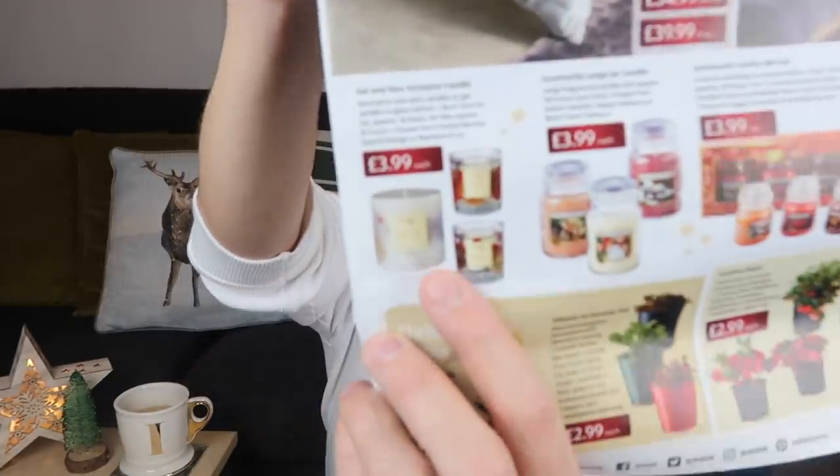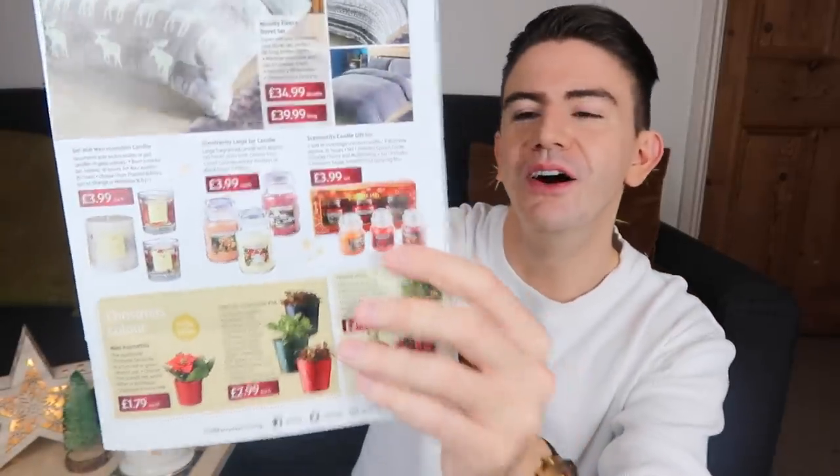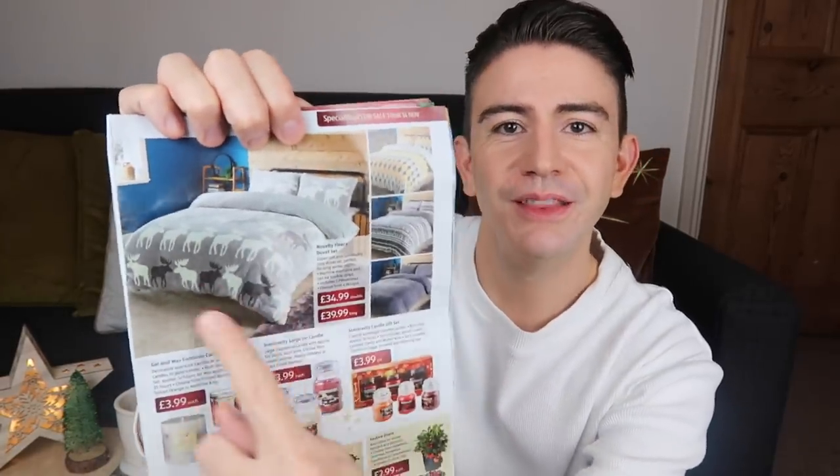I also have their Special Buys magazine here — I love flicking through it with a cup of tea. They've got some other options in store from Thursday the 14th of November: some candles that look a bit like White Company ones at £3.99 each, plus larger ones in salted caramel, happy holidays, and black forest, also at £3.99. There are also smaller gift sets including cherry, mulled wine, and spiced cookie — that comes in a box for £3.99 a set.